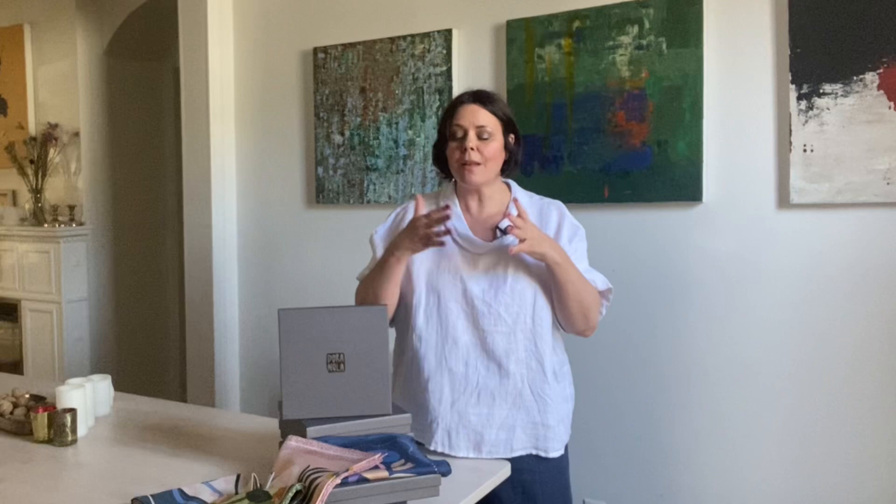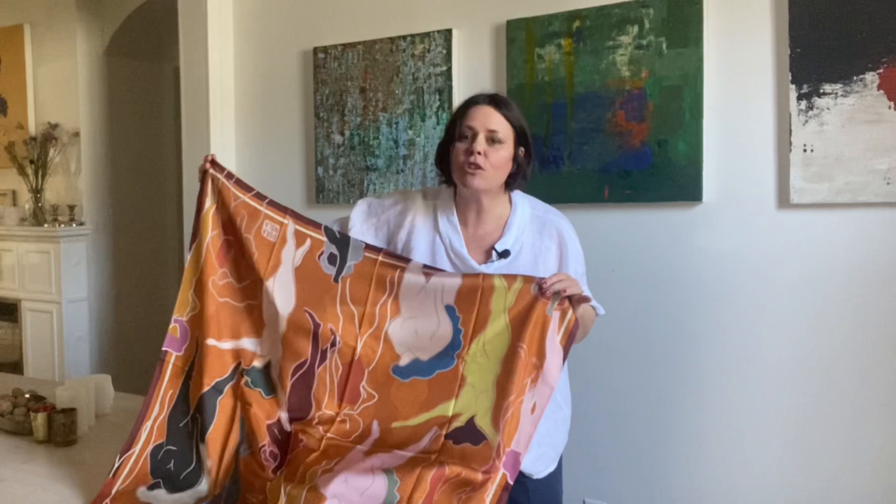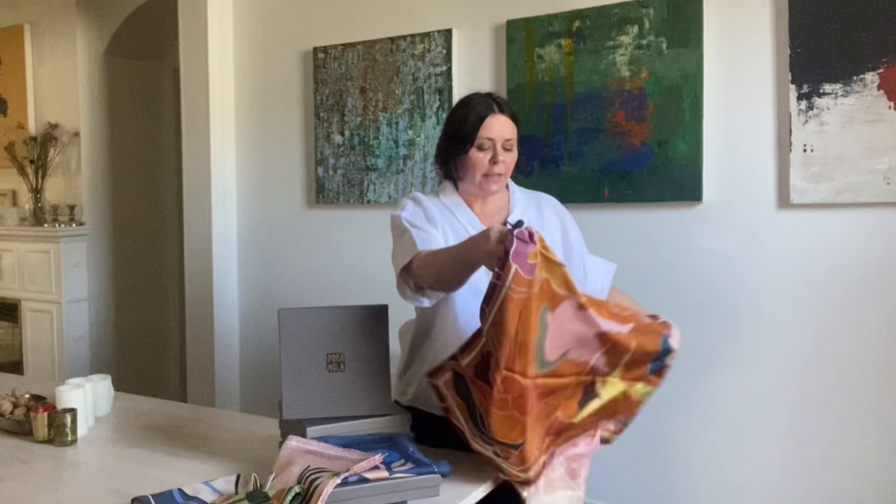There are six different scarves and they're all nice and big. This one is called Femme — absolutely beautiful. It's got a little bit of a Picasso vibe, I find. Such an interesting palette and such interesting colors. They look beautiful when they're open, but what I find so great is that as soon as you want to put it on, the look completely changes when it's worn.